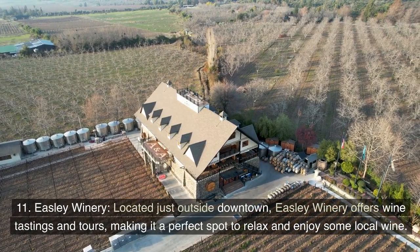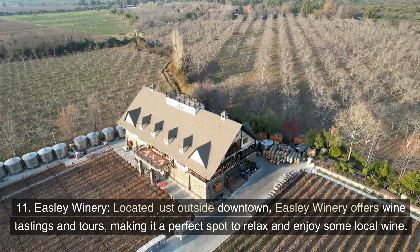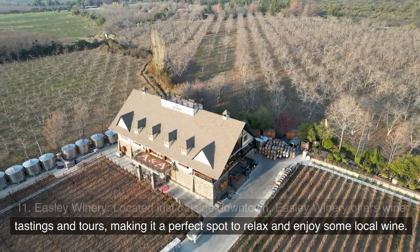Easley Winery: Located just outside downtown, Easley Winery offers wine tastings and tours, making it a perfect spot to relax and enjoy some local wine.